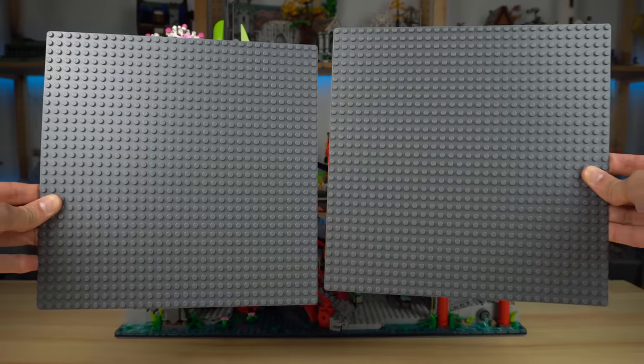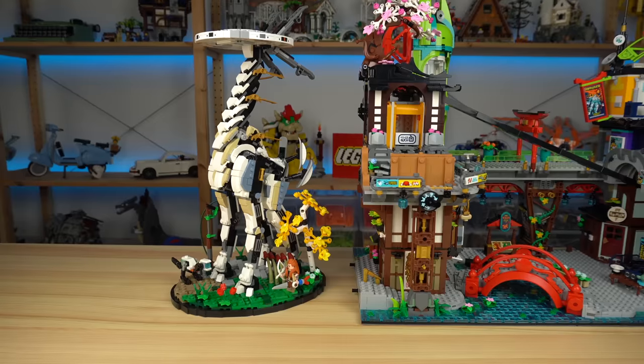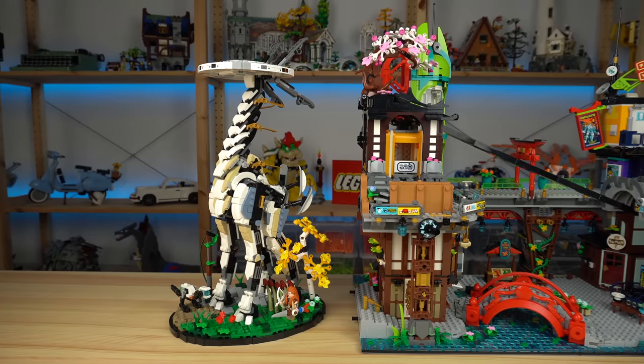For your reference, it's built on top of two 32x32 base plates and is an antenna element taller than the LEGO tall neck.